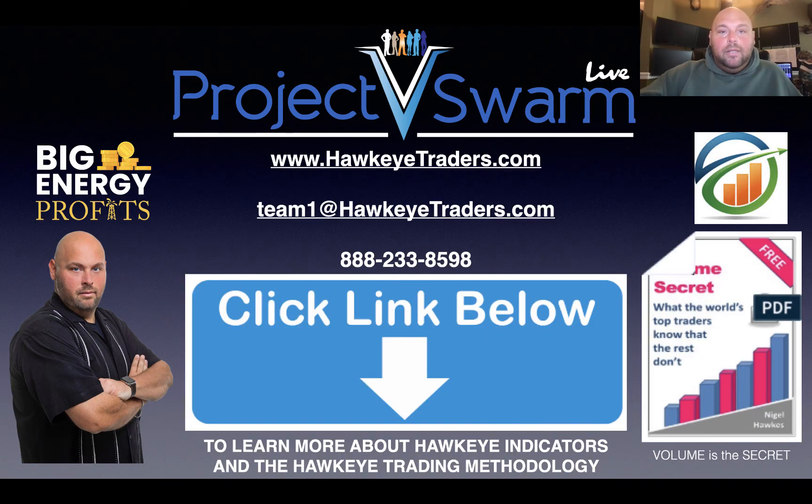If you'd like to learn more about how you can get involved with us here, there's a link below this video — click on it. It's going to show you the Project V-Swarm webinar. In this webinar, I'm going to give you example after example of how we identify trades utilizing our volume-based software. Feel free to give us a call at 888-233-8598, or shoot us an email at team1@hawkeyetraders.com. We'd love to hear from you. If you're interested in potentially working with me in my alert service at Big Energy Profits, give us a call and we can help you get set up there.